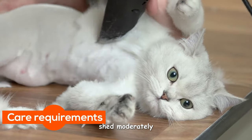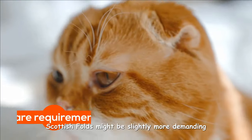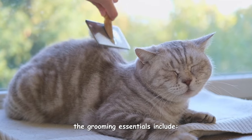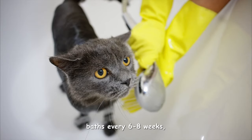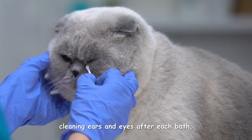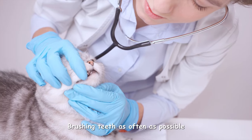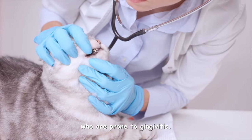Both of these cats shed moderately and have similar grooming needs. Scottish Folds might be slightly more demanding due to their potential for longer fur, requiring more frequent brushing. Grooming essentials for both breeds include brushing once or twice a week, baths every six to eight weeks — or more frequently if someone in your family has cat allergies — cleaning ears and eyes after each bath, trimming nails as needed (a scratching post can help manage this), and brushing teeth as often as possible, especially for British Shorthairs who are prone to gingivitis.